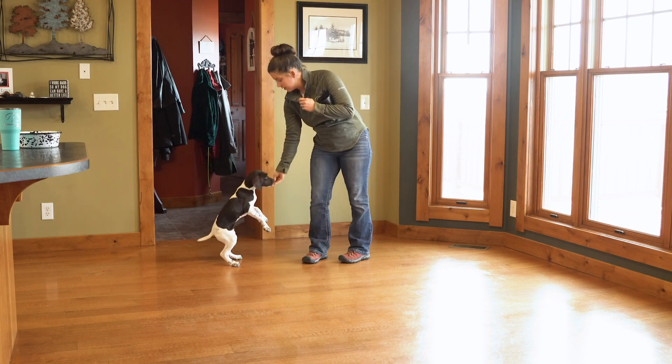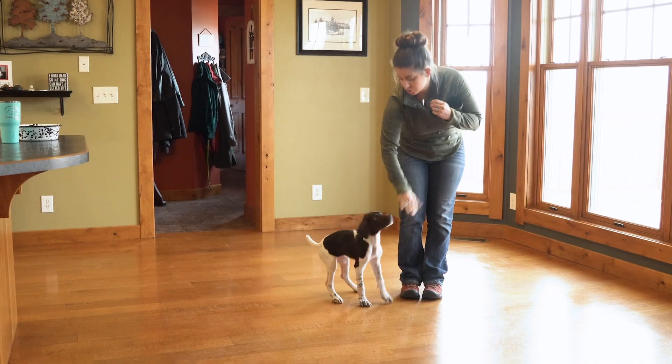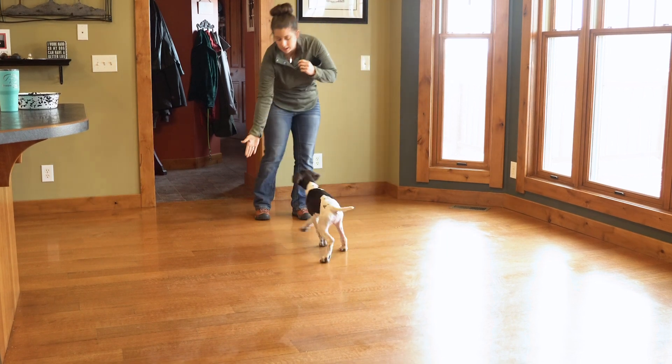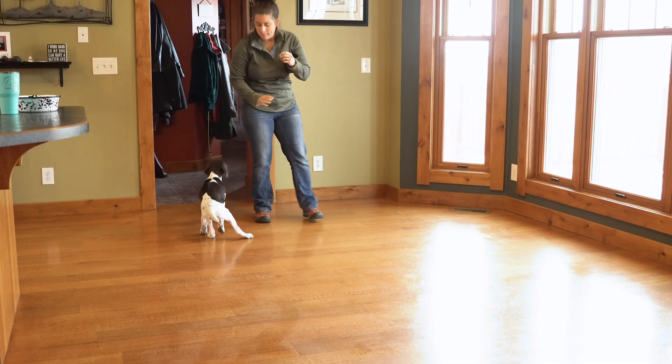Once she touches my hand, she gets fed. Now she does know that a lot of times treats do come from my hand, so that could be part of why she's doing a really good job of coming in, touching my hand, then getting that reward — but I'm not baiting her.